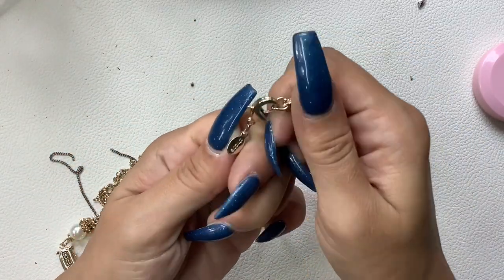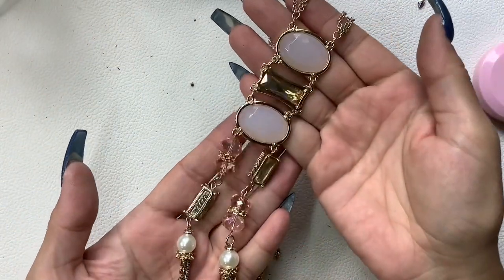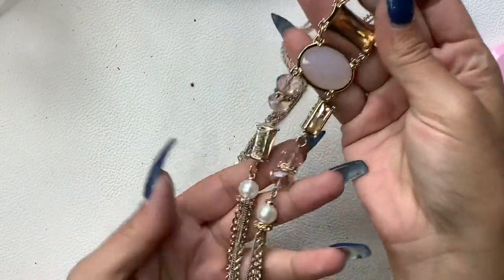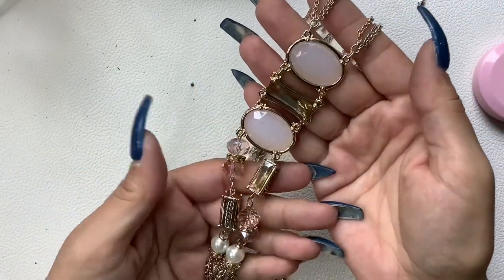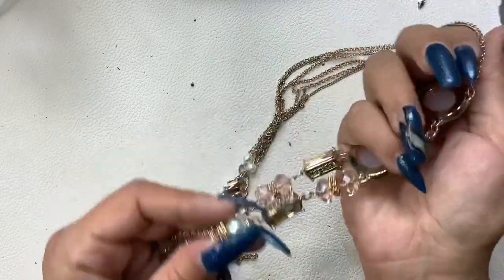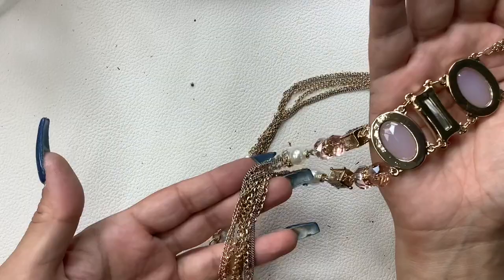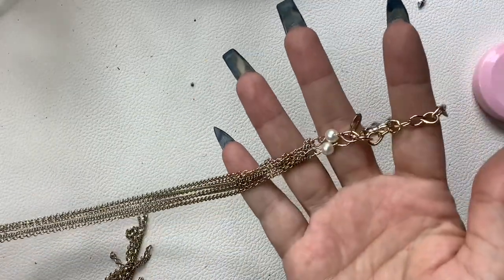Oh, this is Chico's too — this is pretty, look at that! I'm going to pull this for my jewelry subscription boxes. If you're interested in learning what a monthly jewelry subscription box is, you can click the link in the description box and it will bring you to my Patreon page. So that will be pulled for that.